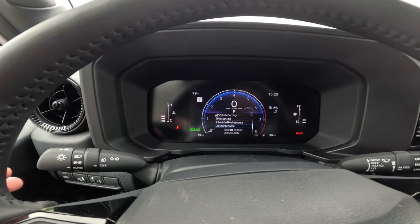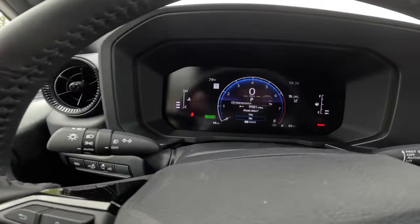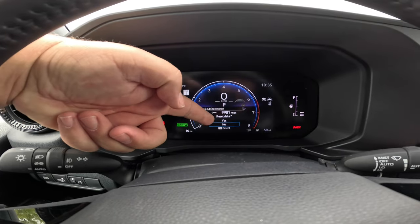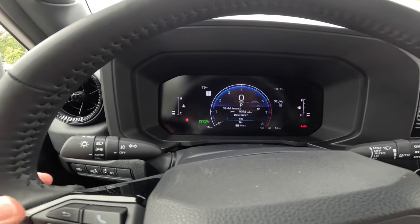Once I go up, I'm at oil maintenance. So if I hit oil maintenance and hit OK right here, it'll show you how many miles it says you have left until oil maintenance, and it'll ask you if you want to reset. All you need to do is go up to yes, hit OK, and you'll be able to reset the oil maintenance.